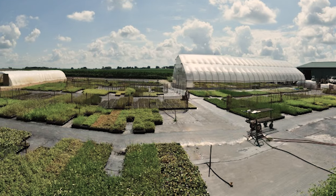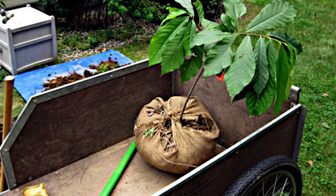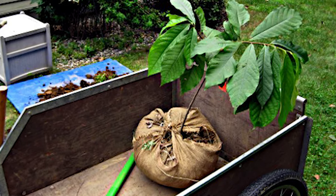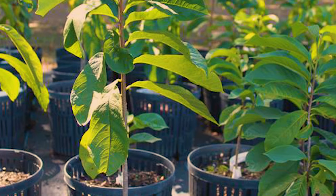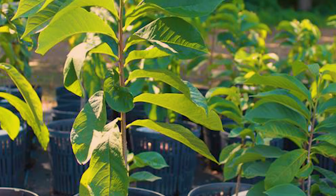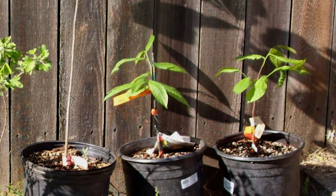Pawpaw nursery stock should be acquired only from reputable nurseries specializing in trees that produce commercial-quality fruit. Fruit from wild-type pawpaw trees will not be easy to market. Stock should either be container-grown or grown in special beds of light, porous growing mediums, such as peat and vermiculite.